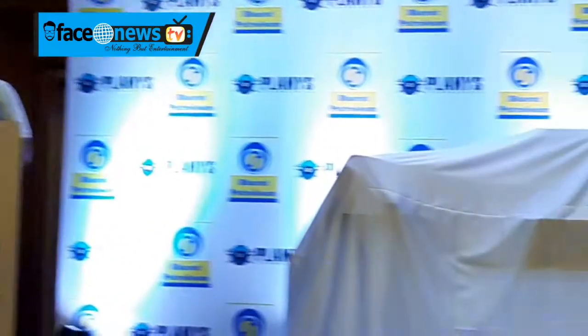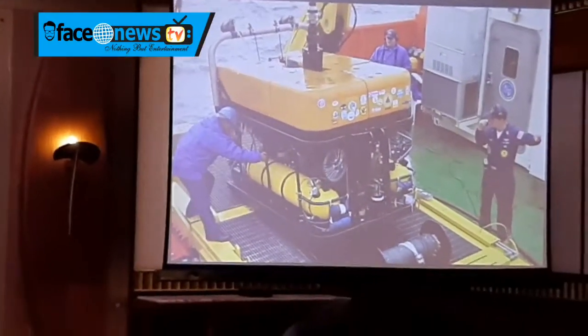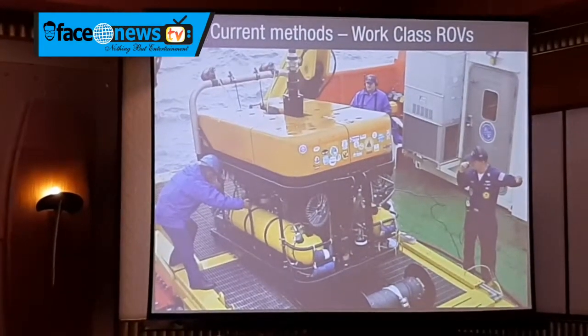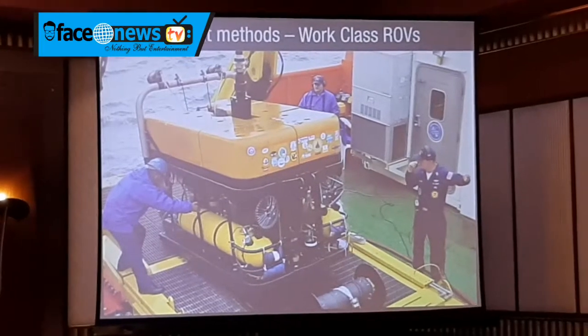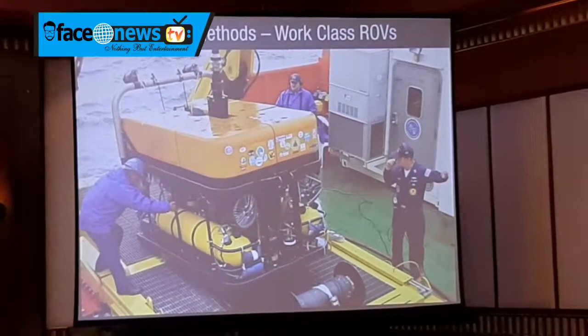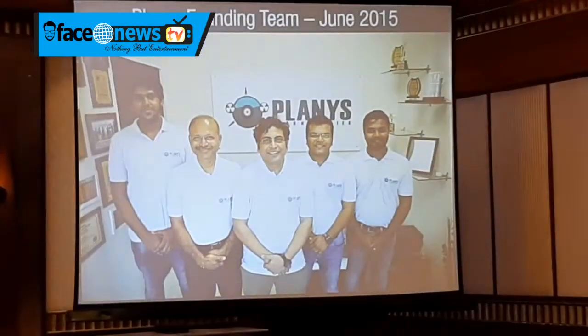What you see in front of you is a work-class ROV — these are big, humongous systems. They weigh 4–5 tons and are typically used by the deep sea oil and gas industry for working at 5,000–6,000 meters of depth. You can see the form factor of it with people around it.